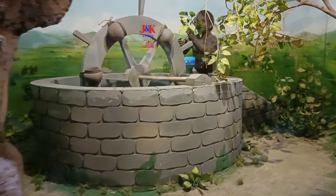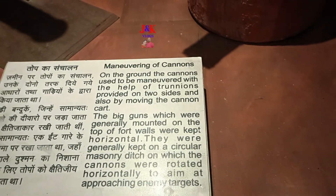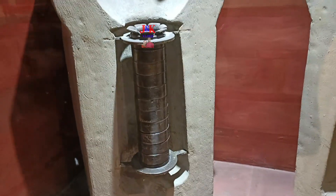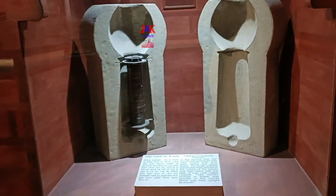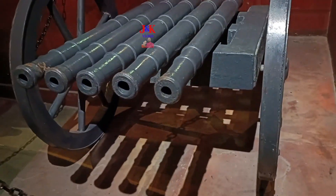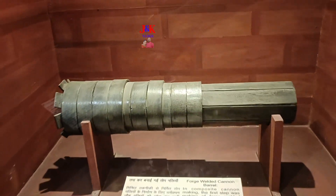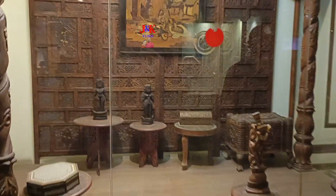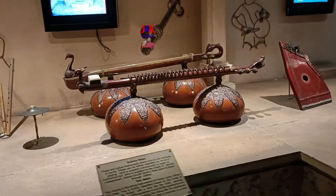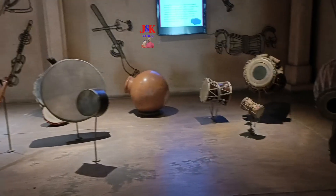This is the model of a water pumping system used in Egypt which was copied from India. The art and technology of cannons — this exhibit introduces us to the art of making cannons and the use of multi-barrel cannons in the past. Indian musical instruments — this exhibit consists of some musical instruments of Indian origin. Music is very old to India.